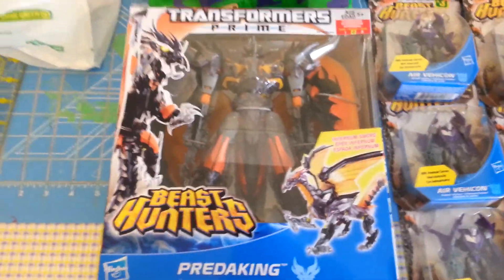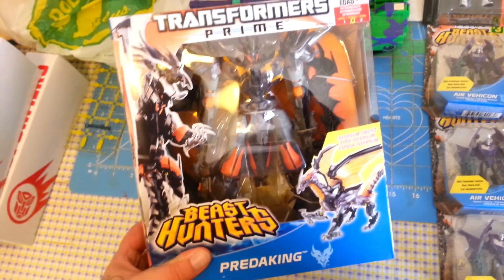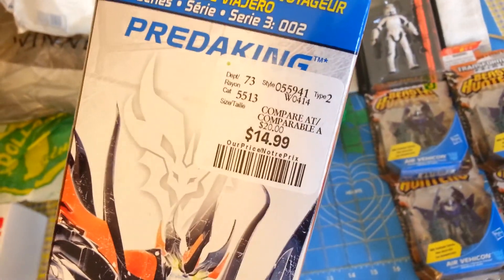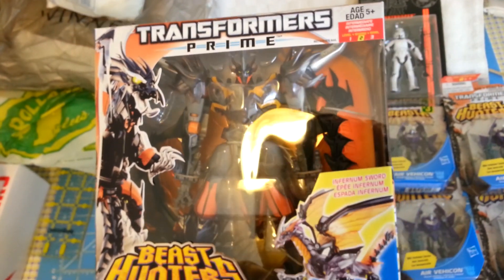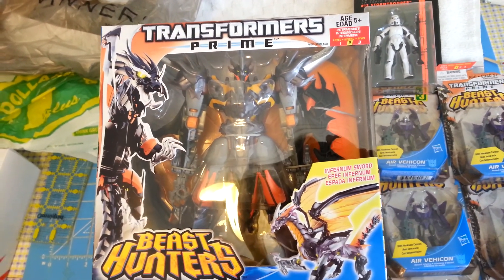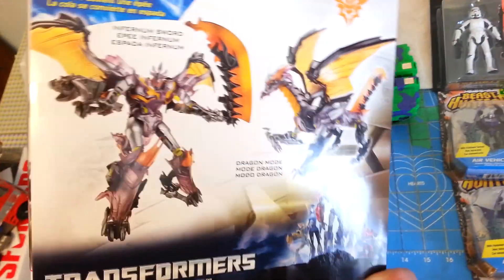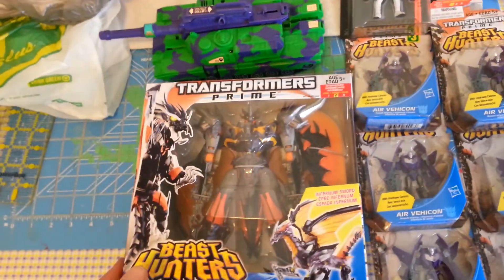More cheap Transformer score. Toys R Us recently put all their Voyagers on for $19.99, but I hadn't been to Winners in a while. I'm glad I did — $15 for the new upscaled Cyberverse Predaking in Voyager size. And this one's got a cool look I always like — got translucent parts and stuff. Definitely glad I got that for a good price.